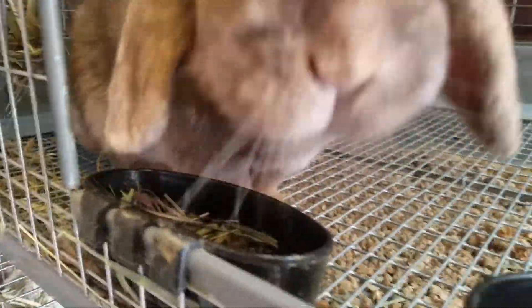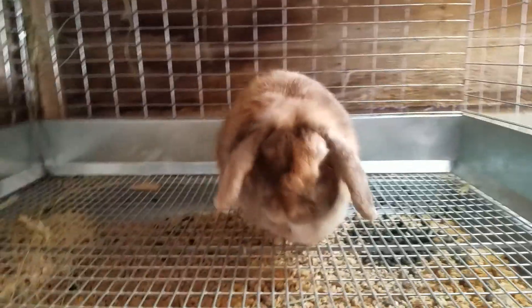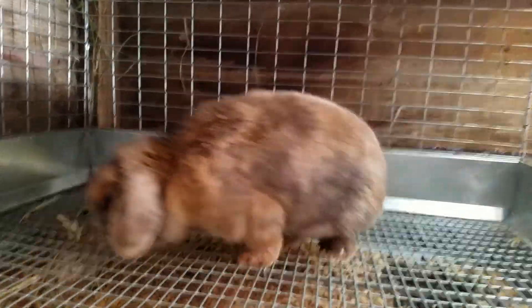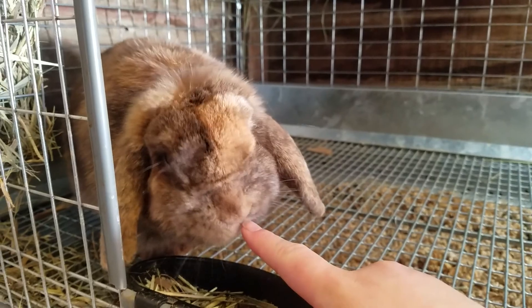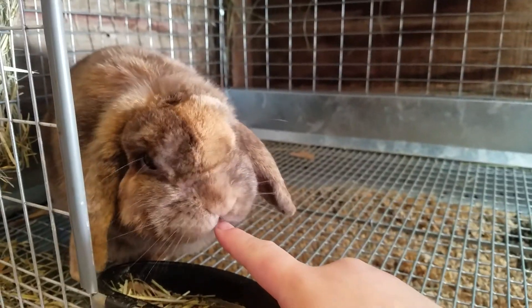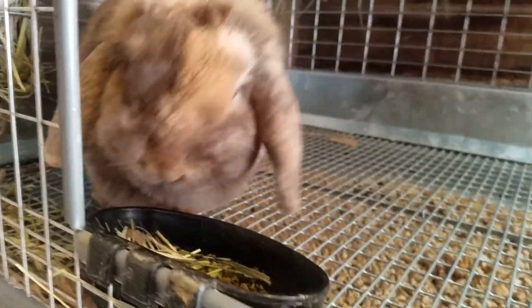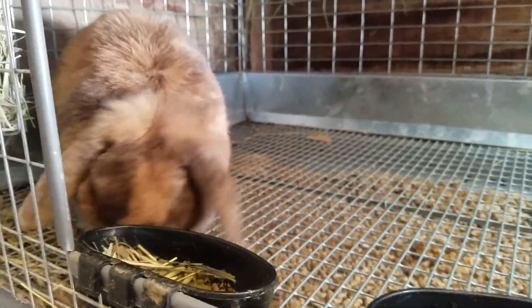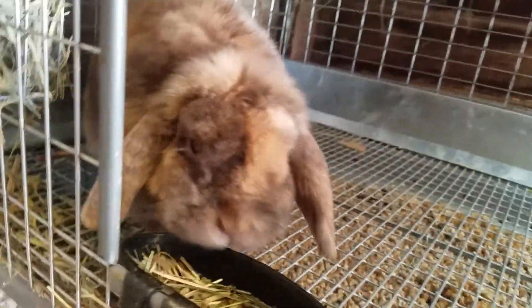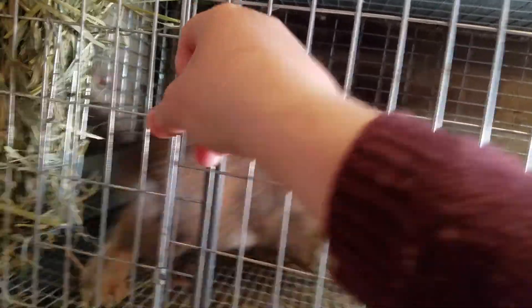Sorry guys, I have a cold, so sorry if my breathing sounds weird — it's just really hard to breathe and talk at the same time when you have a cold. This is Mabel, my chocolate harlequin doe. She was due the other day and she didn't end up having babies. She is a bit overweight, so I'm thinking that's the reason why she isn't becoming pregnant. We have been giving her tons and tons of exercise, and hopes for her successful litter one day.